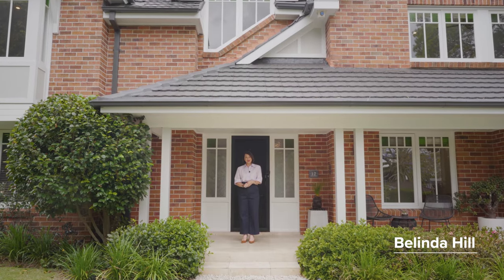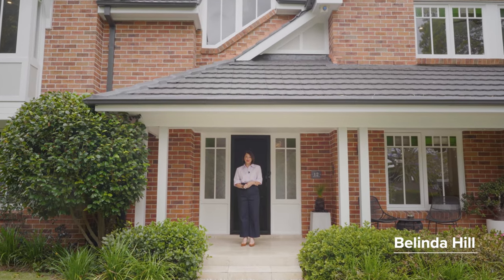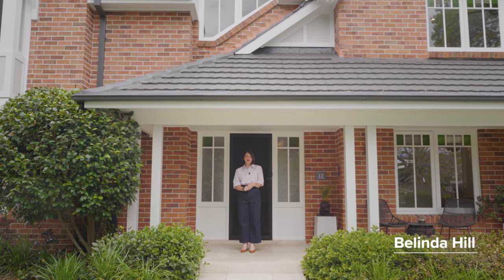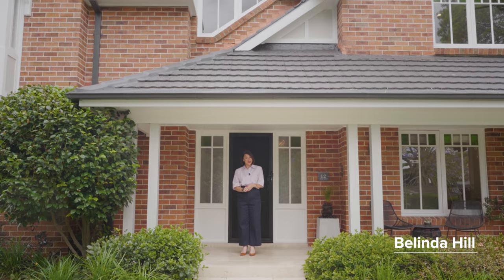12 Hull Road in Beecroft is a home your family will love and your friends will always want to be invited to. I'm Belinda Hill from McGrath and I'm excited to show you through.